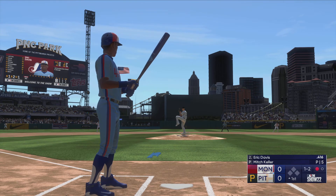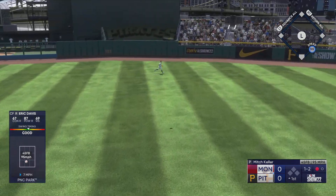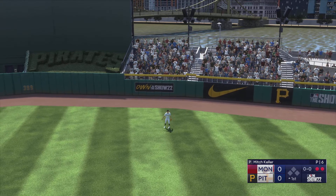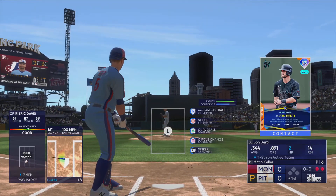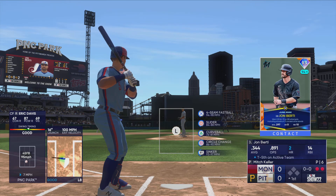A line out towards center — no trouble here, puts it away for the out. A couple of quick outs. He was all over that fastball right there. I'll tell you, if he gets under it just by a fraction of an inch or a little bit more, that ball is way back.